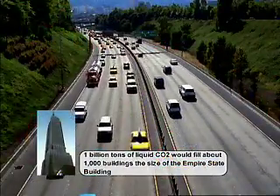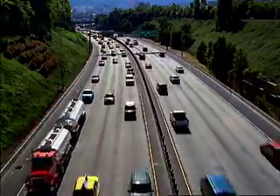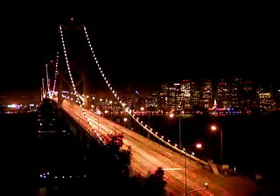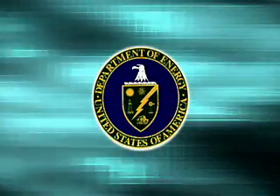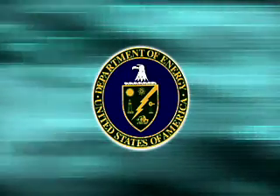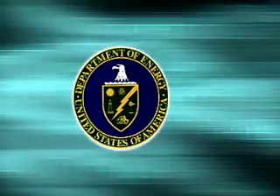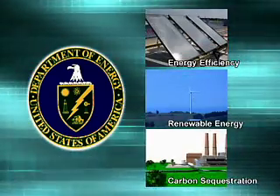Since CO2 and other greenhouse gases stay in the atmosphere for so long, the emissions from today will have an impact on greenhouse gas concentrations in the atmosphere long into the future. Large reductions in emissions will be needed soon to address climate change. The U.S. Department of Energy has supported a broad array of research on climate change. These technologies can be placed into three categories: energy efficiency, renewable energy, and carbon sequestration.